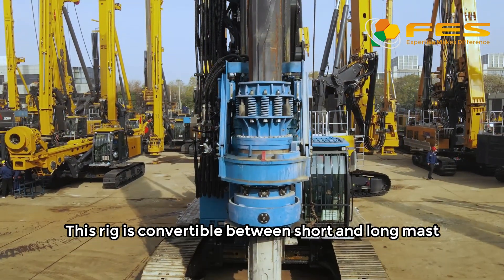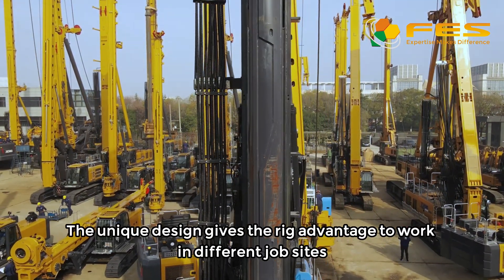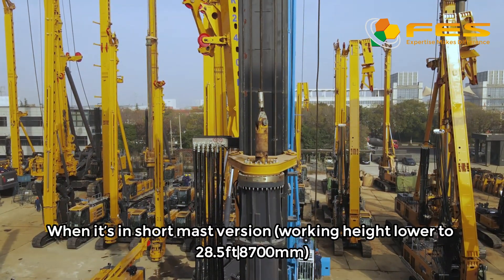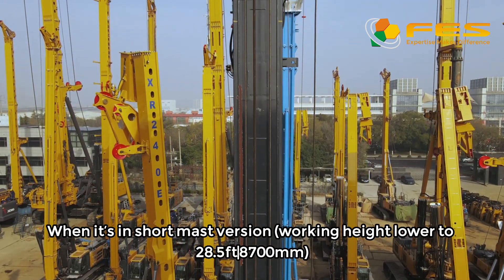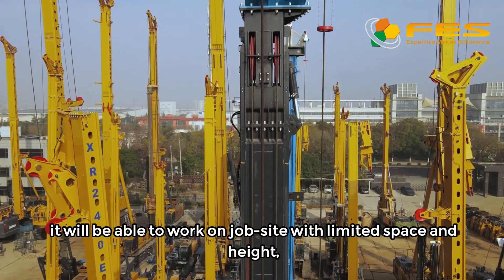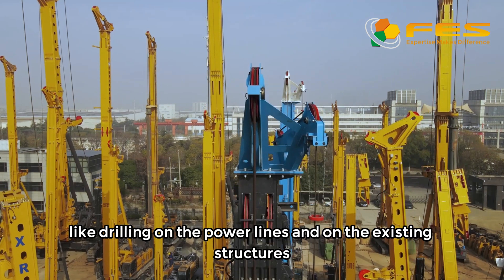This rig is convertible between short and long mast. The unique design gives the rig advantage to working different drop sites. When it's in short mast version, working height lowers to 8,700 millimeters, making it able to work on drop sites with limited space and height, like drilling near power lines and on existing structures.